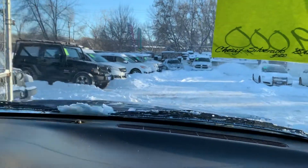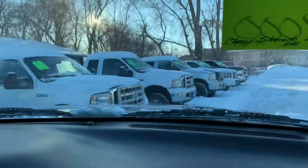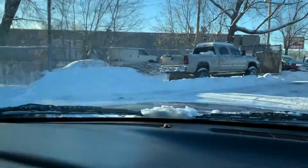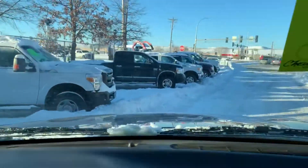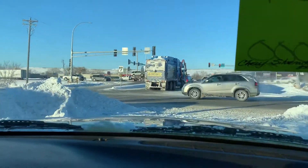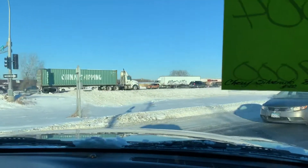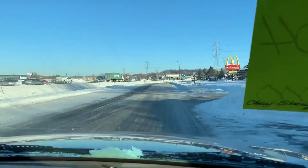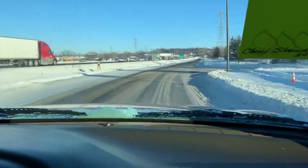Right now we're in two-wheel drive mode. We had a bunch of fresh snow that came in last night. I just switched it to automatic four-wheel drive and we're locked into four-high — otherwise we'd be spinning all over.